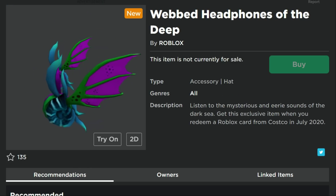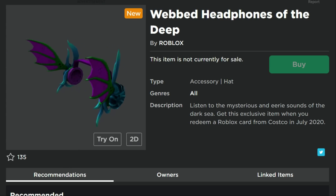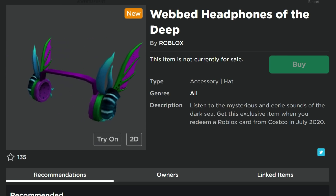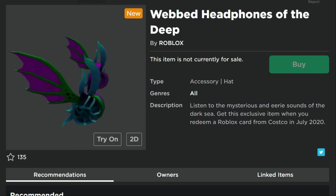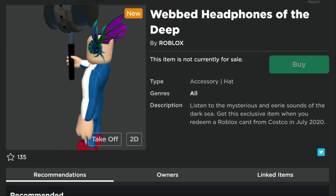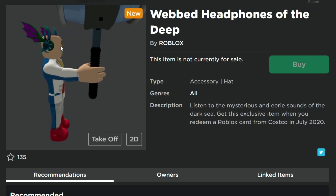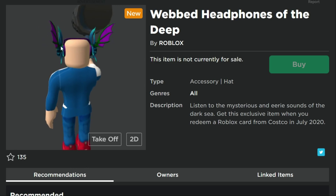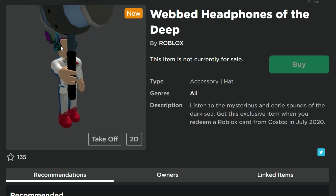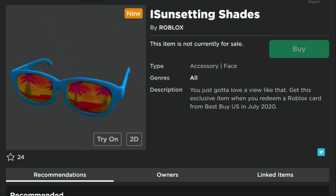This next one I really like: the Webbed Headphones of the Deep. You get these by entering a gift card from Costco in July 2020. There's a Costco fairly close by — I might have to go get one because these are pretty awesome. They've got a little bit of a Valkyrie look, they're a decent size, and they fit pretty well. These are first place in my book so far. Let me know in the comments which ones you think are the most awesome.